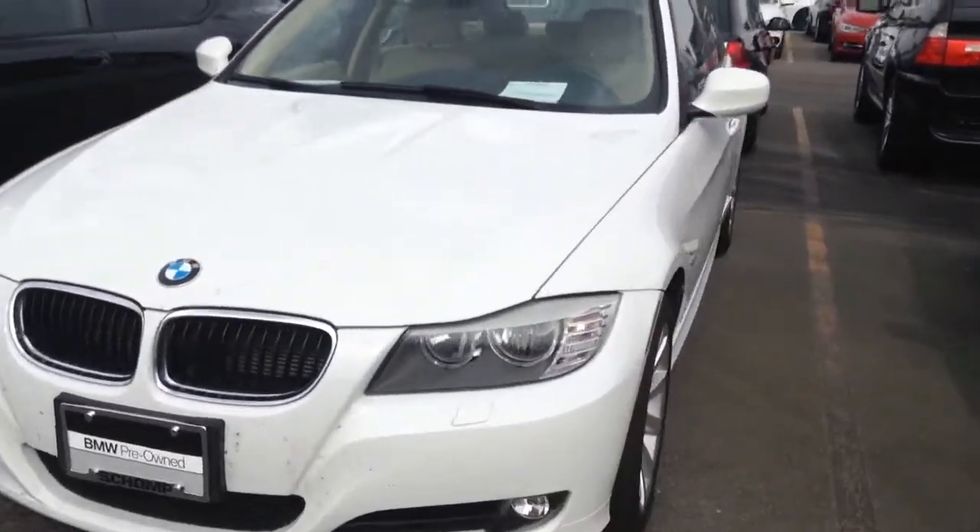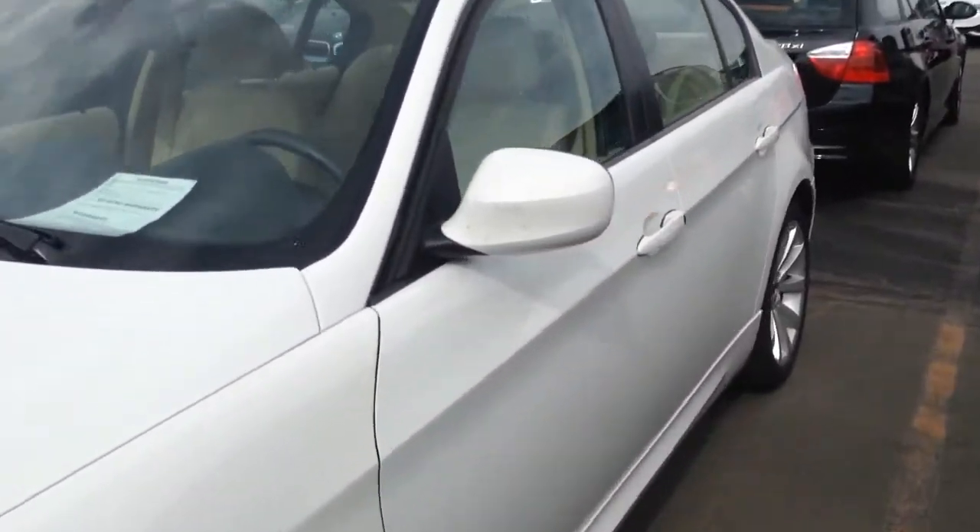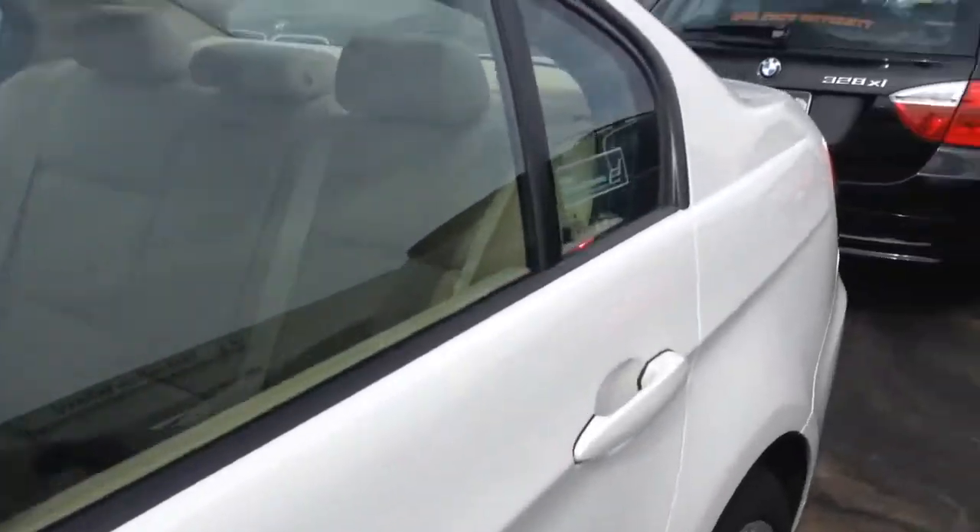We actually just took this vehicle into our inventory, so I believe it already went through our inspection process. We're going to do an initial detail on it, so it hasn't gotten that quite yet.